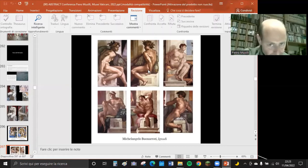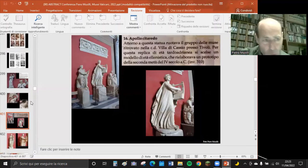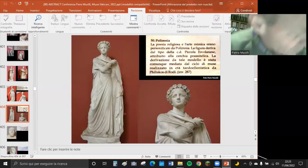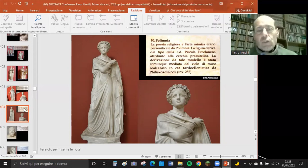Tra le Muse, vorrei far vedere la musa Polimnia, musa della poesia religiosa. Un'altra Polimnia è presente alla Centrale Montemartini in via Ostiense, che è una succursale dei Musei Capitolini. Qui abbiamo anche l'erma di Platone, Omero e così via.